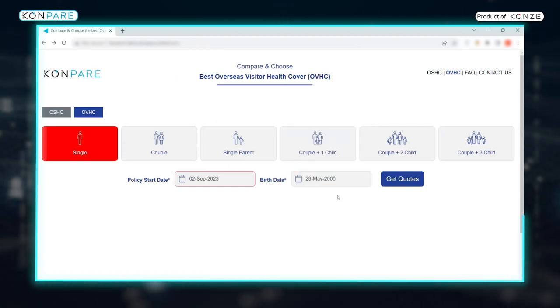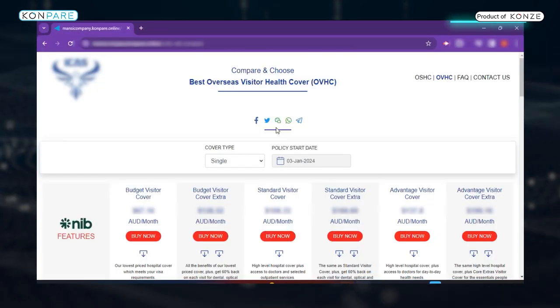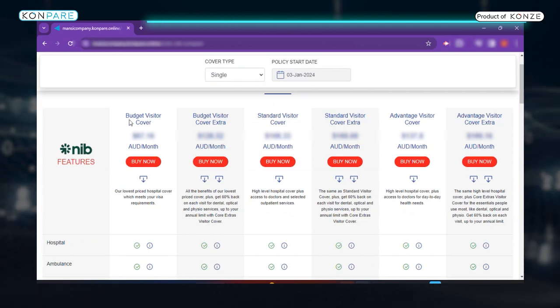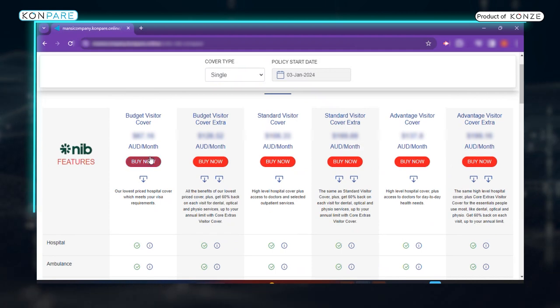Right after entering these details, click on Get Quotes. Once you do that, Convair will redirect you to the page where you'll be able to see all the best options that NIB has to offer. You can navigate through all of the offers and select the relevant one.